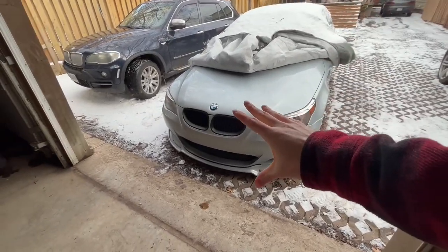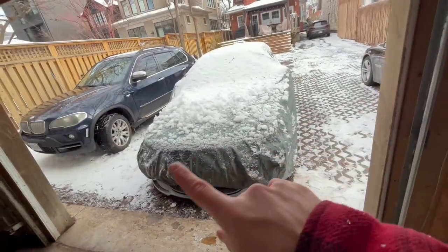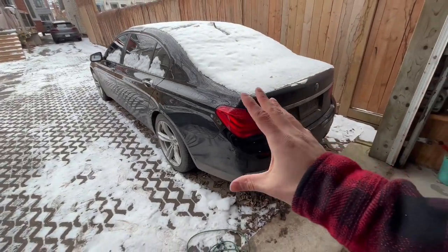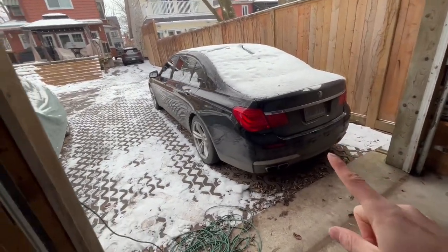So number one in our car collection is the BMW M5 E60 V10. Just so you guys are aware, we actually have eight cars total in the collection — three in the garage, three in front, two in the driveway. Some are more interesting than others, so I'll spend a bit more time on a few. Coming in at number two is the V12, I believe 2011, BMW 760 Li.